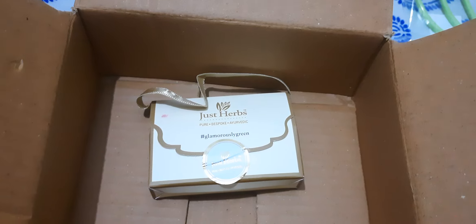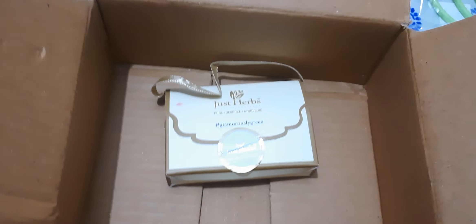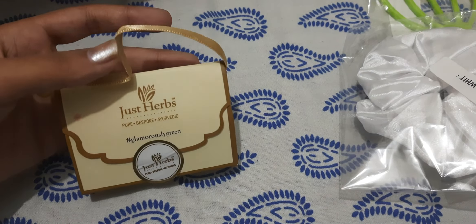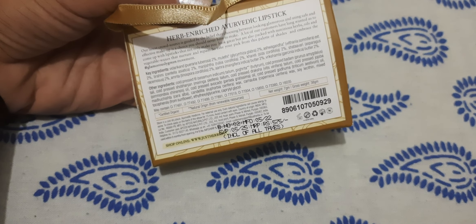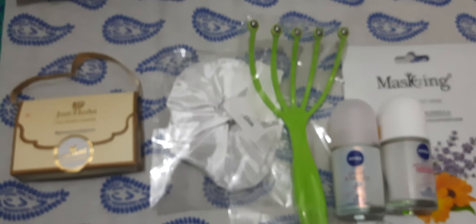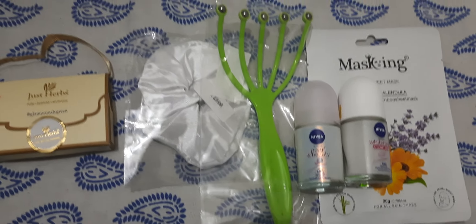In the previous haul also I got a free gift of this same product. Even though the expiry is May 2025, Smitten is giving this as a free gift. So this was all!